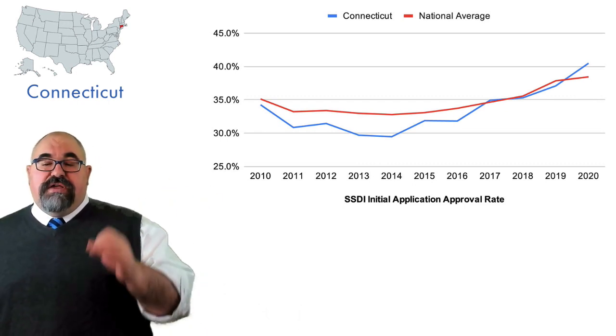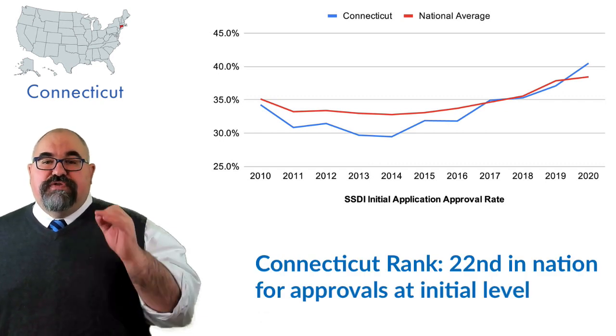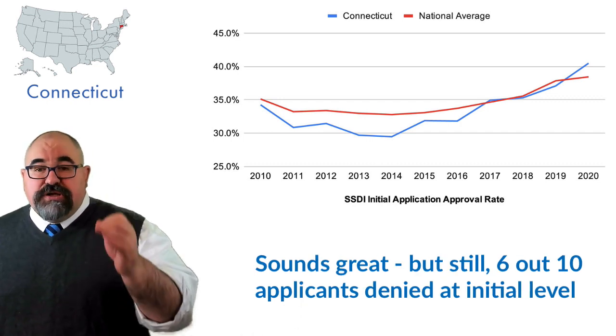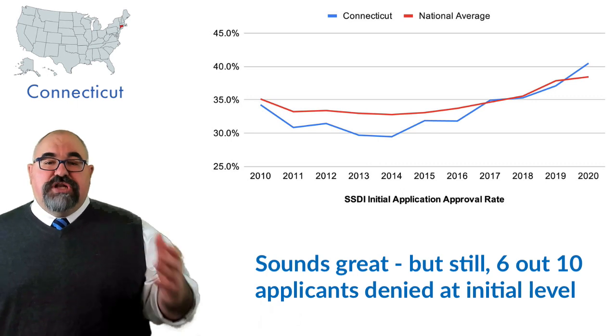As we made this video in February 2021, Connecticut ranks 22nd in the nation in terms of the rate of approvals at the initial level. Still, about 6 out of 10 people are having their initial applications denied in Connecticut.